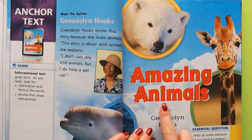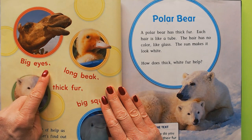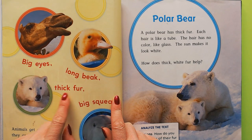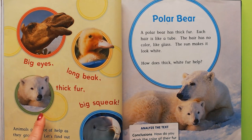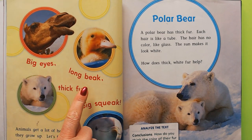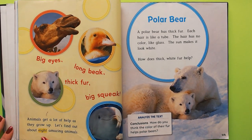Let's look at the cover. There's a camel with big eyes, one with a long beak, one with thick fur because it lives somewhere super cold, and one with a big squeak. They're trying to rhyme: big eyes, long beak, thick fur, big squeak. They're all animals but they're different.